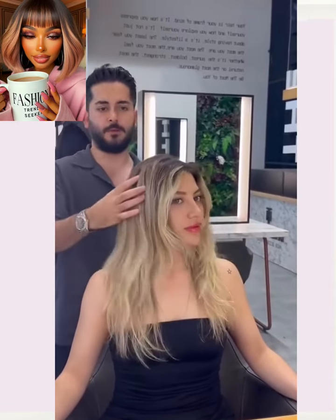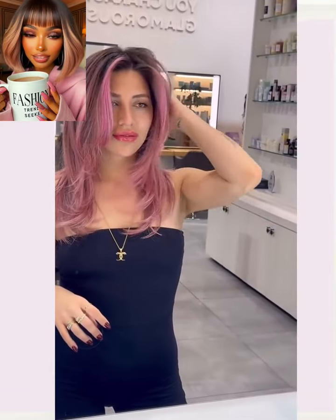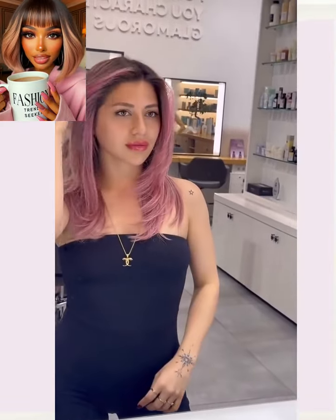So here we have someone with long mid-back length hair who decides to switch it up with this gorgeous dimensional lavender color. It's like a lavender pinky variation. Very cute.